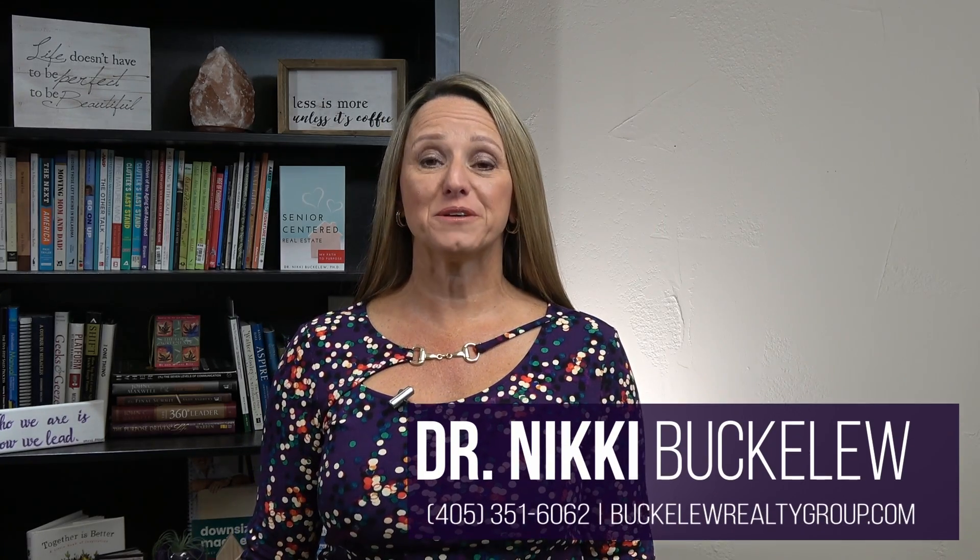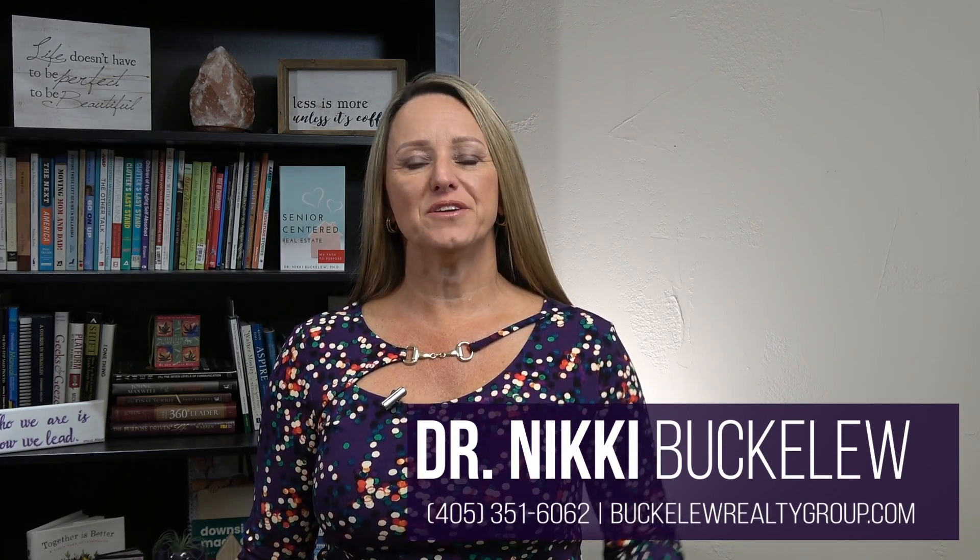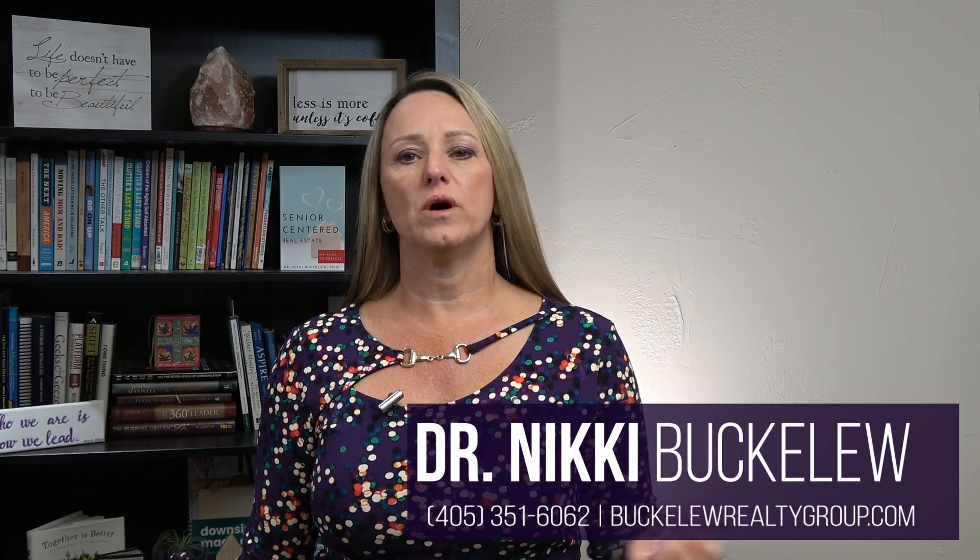Hi everyone, Nikki Buckaloo here at Buckaloo Realty Group, and I'm here to talk a little bit today about what home inspections look like for a seller.